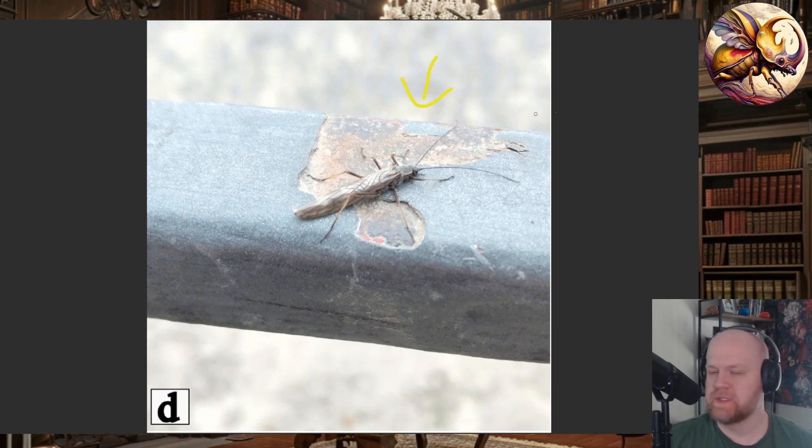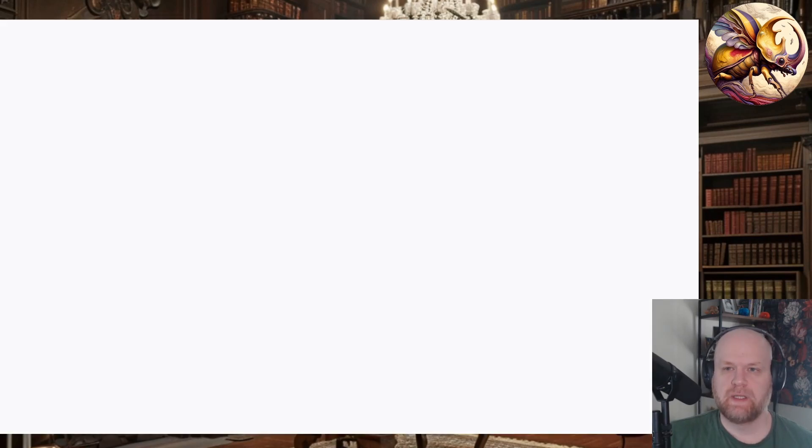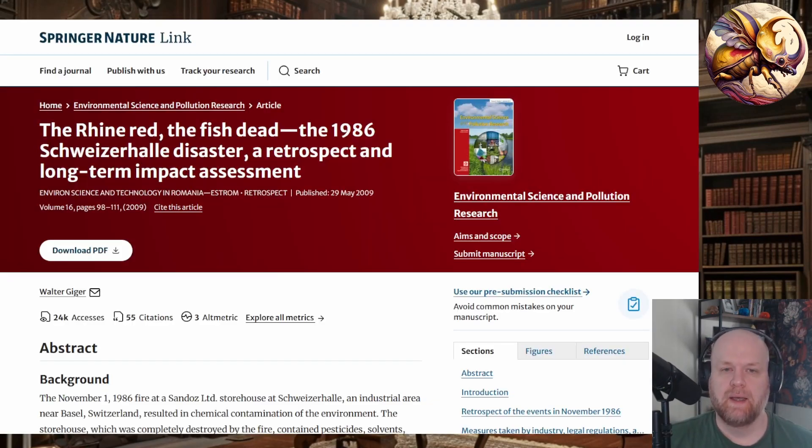I will link all the references in the description. There is a reference specifically on the Sandoz incident that I'll link — if you want to read about it, it was pretty destructive. I'll also link this research article. It's very short, only about nine pages, mostly pictures and data tables, so it's not bad to read. Talk to you guys later.